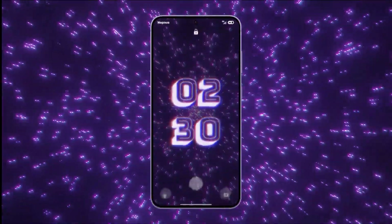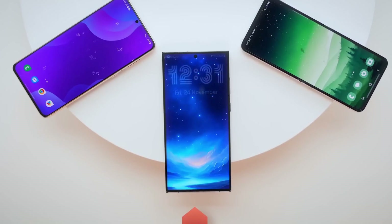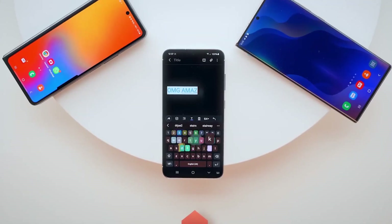For Samsung Galaxy fans, the wait for One UI 7 with Android 15 is almost over. The update is set to roll out soon, although there's been a slight shift in the timeline.